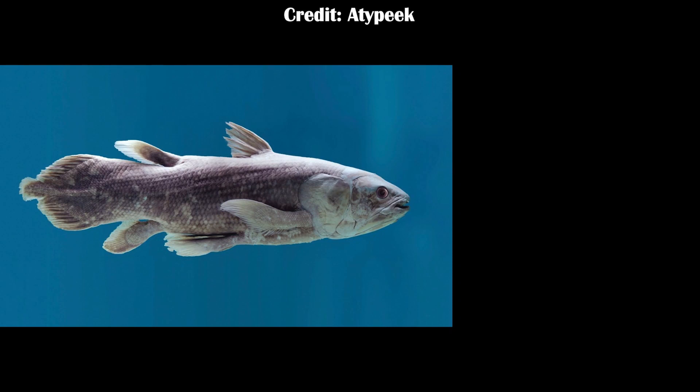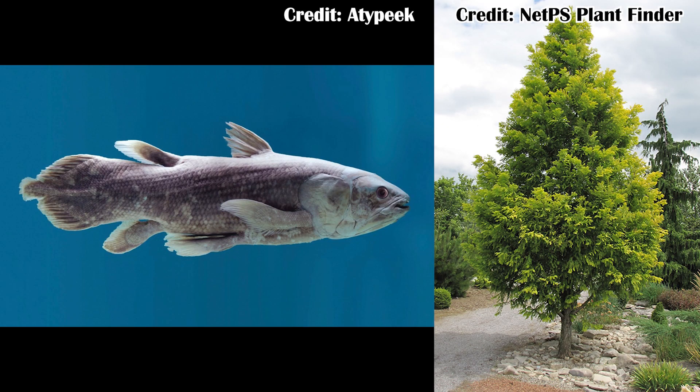Sometimes researchers find something living today that's only known from the fossil record, such as the coelacanth or the dawn redwood. However, now there's been something found from even further back than those two, because those two are only known from the Cretaceous, meaning at most 66 million years ago. But this is a behavior found in the modern day that hasn't been known for at least 252 million years in the fossil record.